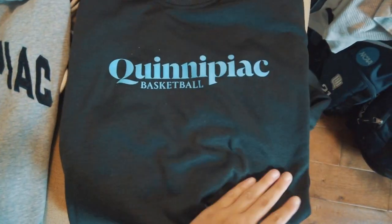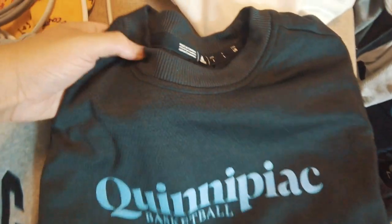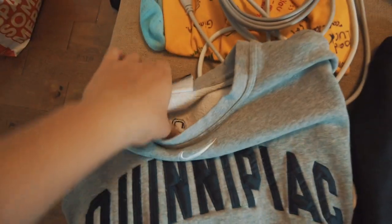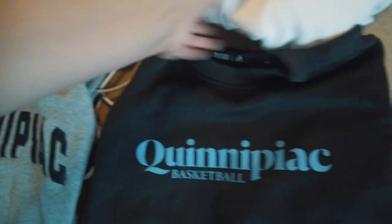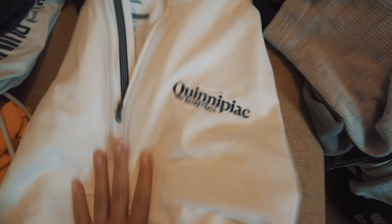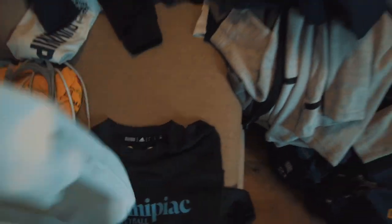Now we're getting into crew necks — this one from this year I really like, with a light blue accent. This older cotton one is super comfy and has your number on the back. My favorite item so far this year is a white quarter-zip golf polo with the Quinnipiac logo — super nice.